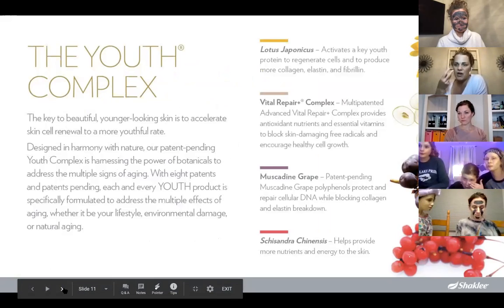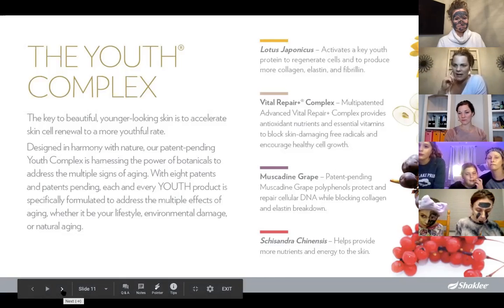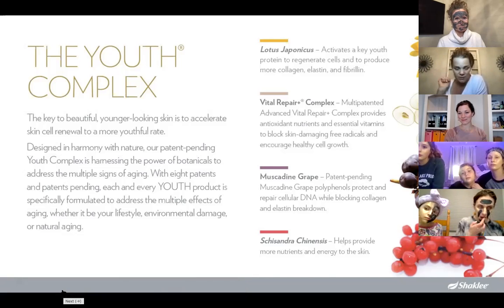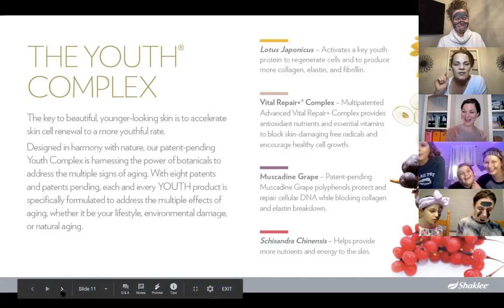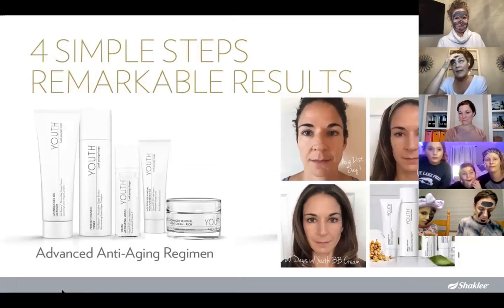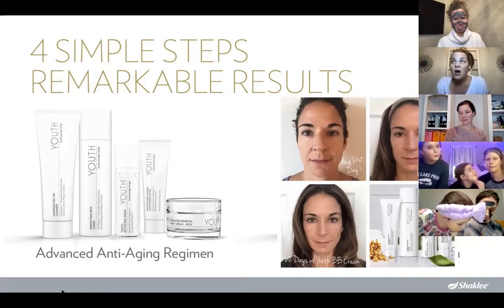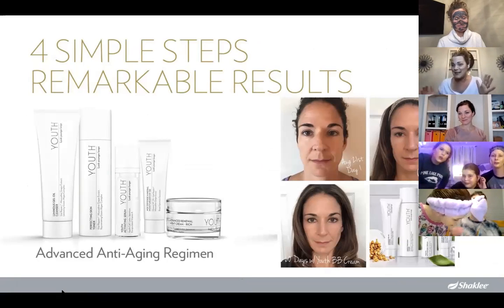Our mom has been using this for 60 days and says she actually feels like her skin is regenerating — turning over — which is very interesting, especially with a tremendous amount of sun damage from 30 years of farming. The cool part is it's four steps. Just like a workout has a warm-up, main set, cool down, and stretch, there's a method to the madness: cleanser, toner with exfoliation, serum, and day or night cream.